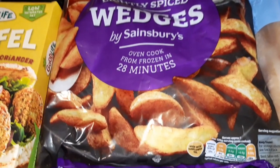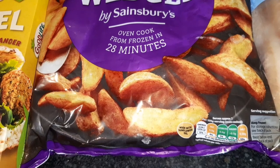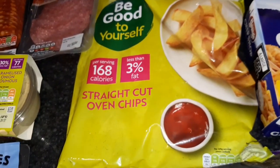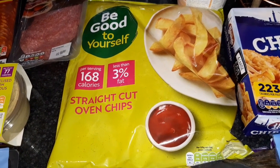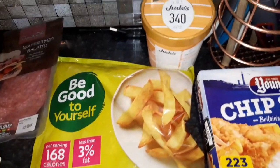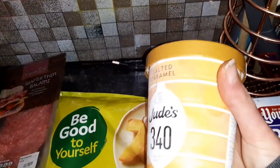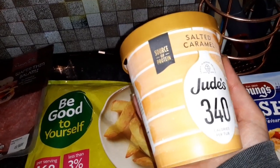Some lightly spiced wedges — for a 125 gram serving it is 195 calories. Some of the Be Good to Yourself straight cut oven chips, just for convenience — per 125 gram serving once cooked it is 168 calories.